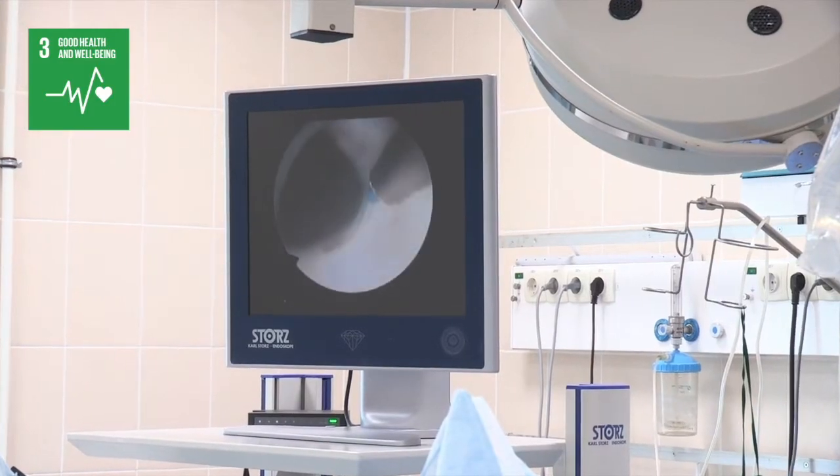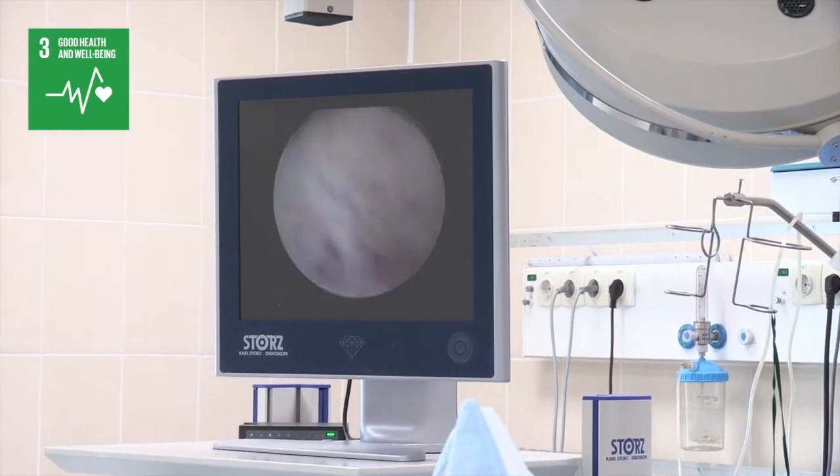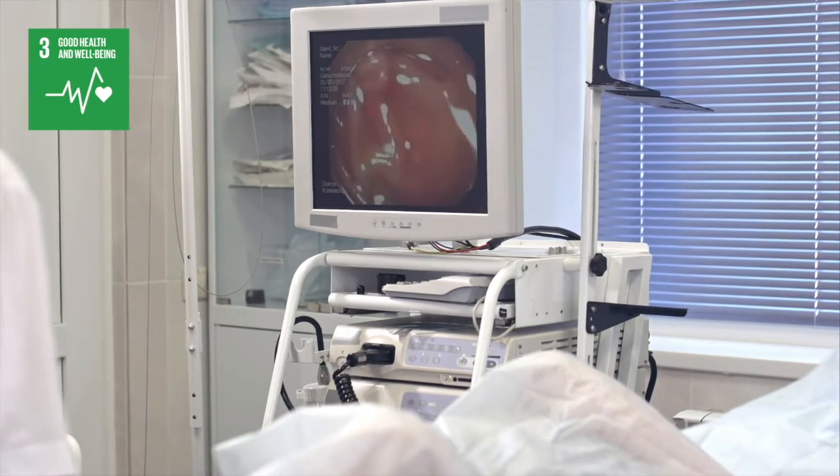The optical fibers used to drive the internet are also used in endoscopes for minimally invasive diagnosis or surgical procedures.